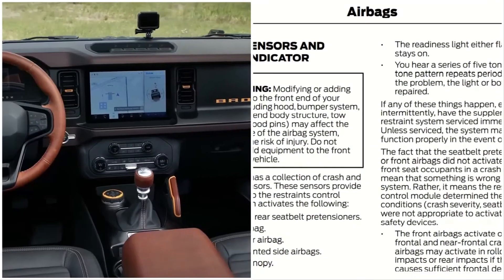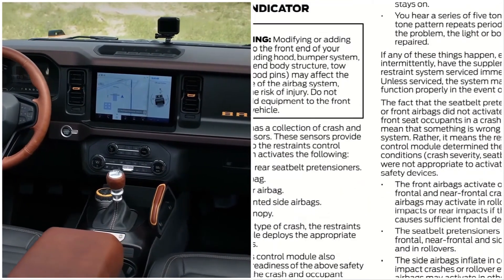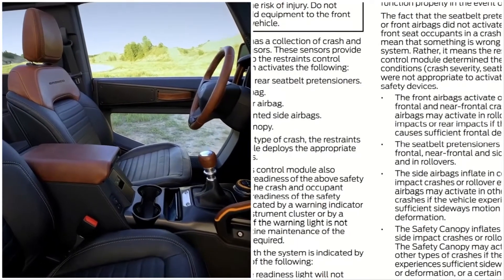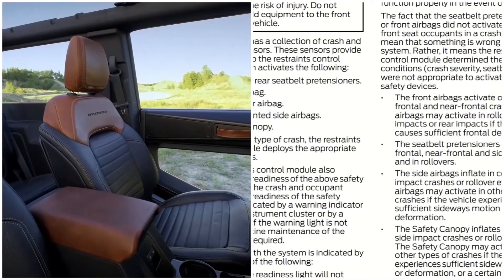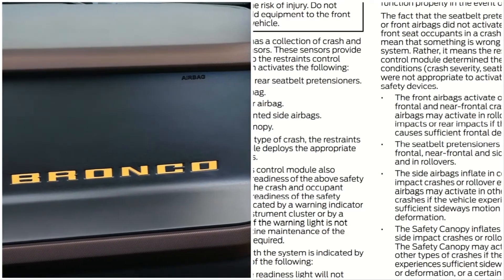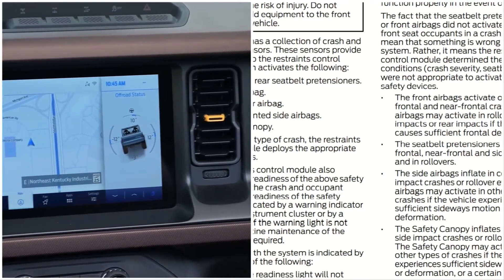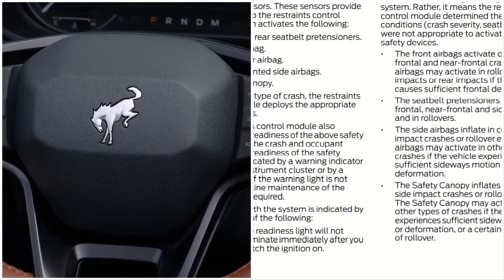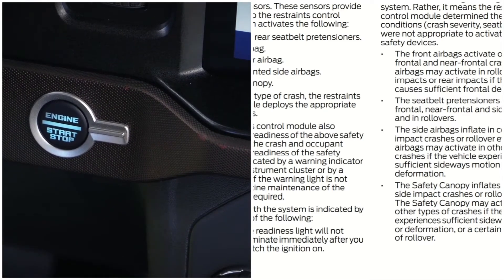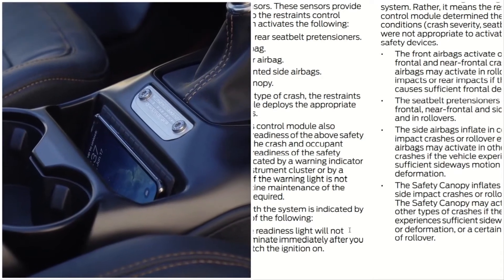Just wanted to touch on the airbag and canopy and how they work. Based on the type of crash, the restraint control module deploys the appropriate safety devices. The RCM also monitors the readiness of the safety devices, crash sensors, and occupant sensors. The readiness of the safety system is indicated by a warning light. A difficulty with the system is indicated if the readiness light illuminates immediately after you switch the ignition on.